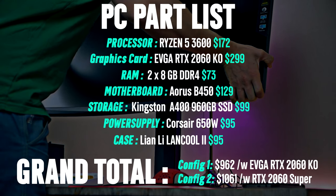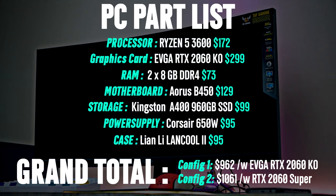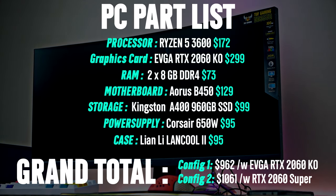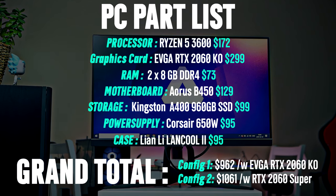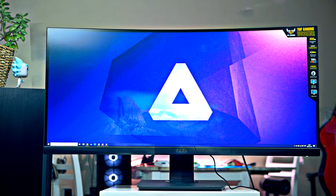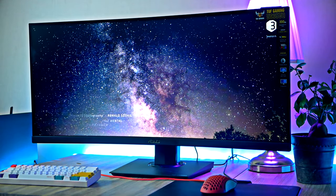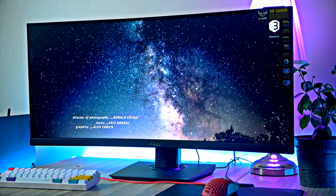Both configs are priced around $1000, and you'll find links to all parts down in the video description below. In case you're on the hunt for a new monitor, I made a video going over some of the most affordable ones to consider — you'll find that linked below as well. If you have any questions, I'm happy to help. Watch these two videos and I'll see you in the next one.